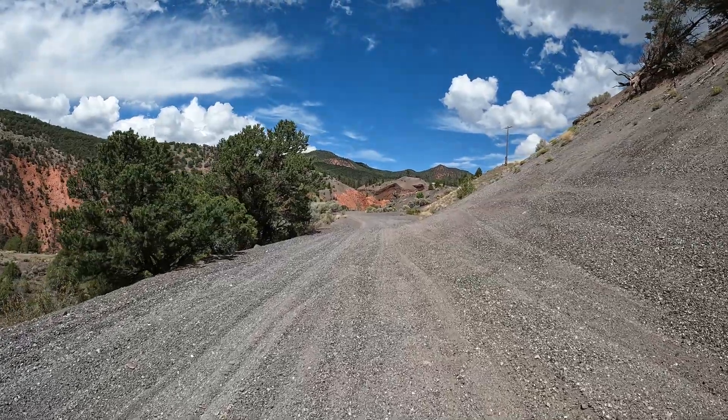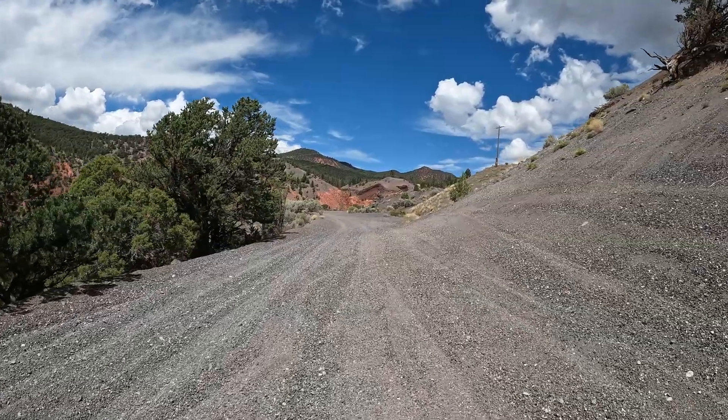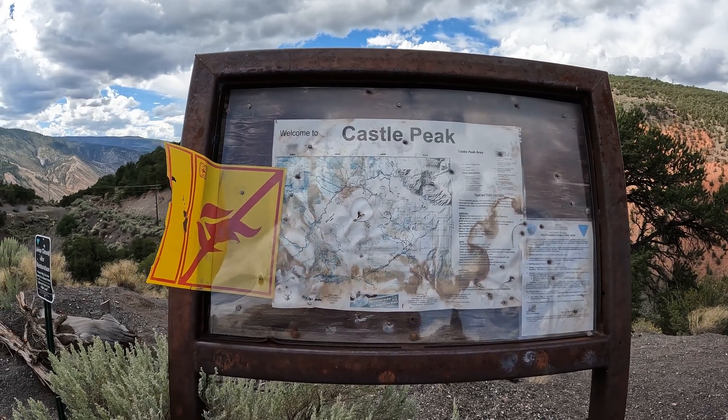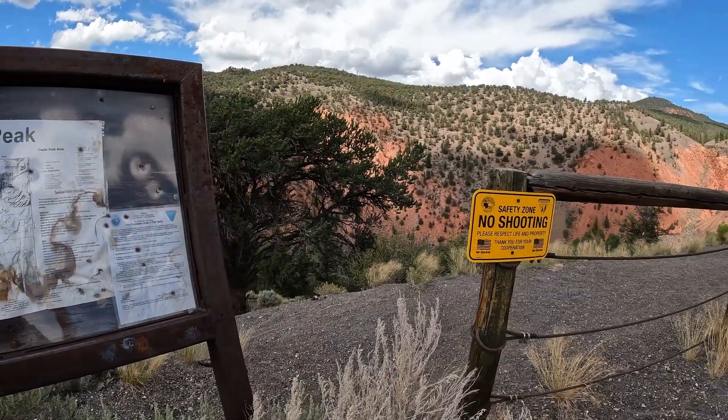And if you see up there, there is a fence there, which the hiker did mention. So we're coming up on the crater. It says, welcome to Castle Peak, and it looks like this is the edge of the crater here.